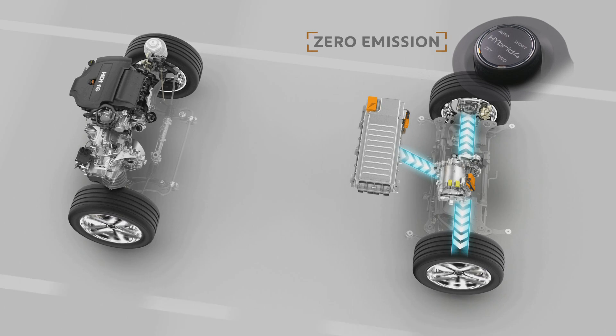ZEV mode, for zero emission vehicle, is for 100% electric driving, with no pollutant or noise emissions.